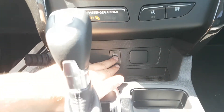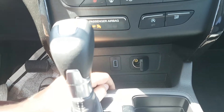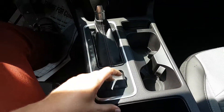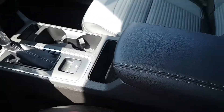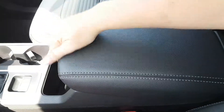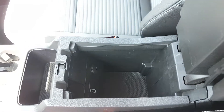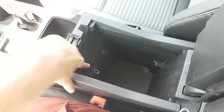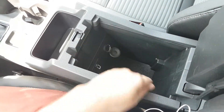Down below that we have our USB connection, a 12-volt outlet, your shifter, emergency brake, two cup holders, and a dual level console. Inside this console there is also another USB connection and another 12-volt connection as well.